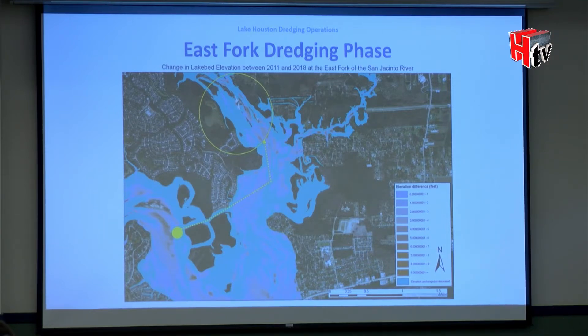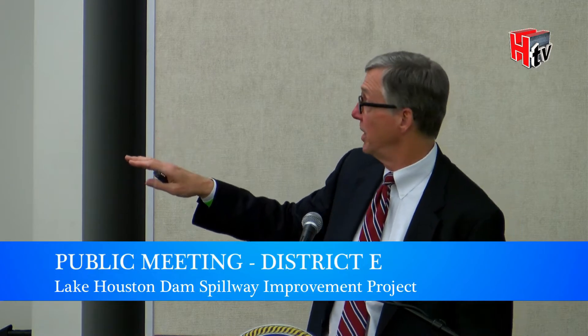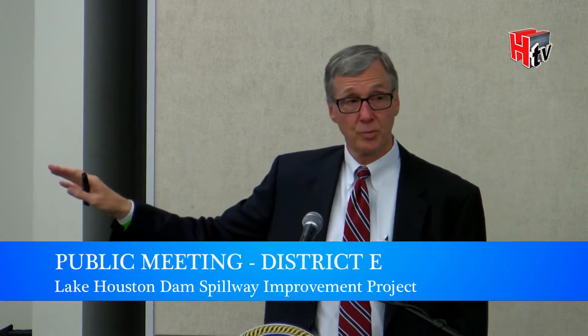The dredger is currently in the channel between the West Fork and East Fork, which is a little too shallow for the barges, so they're excavating a path. Once they clear that landmass, they'll float up to the East Fork. We're still using the Madden Track as the disposal site. Out of the water development grant, we have about $18 million left to continue dredging.